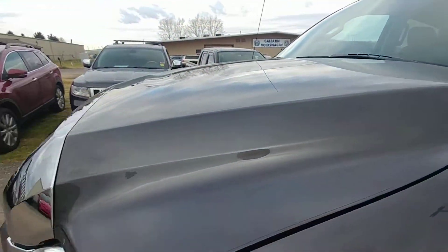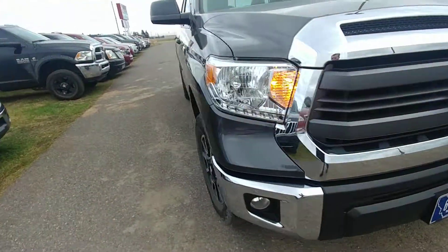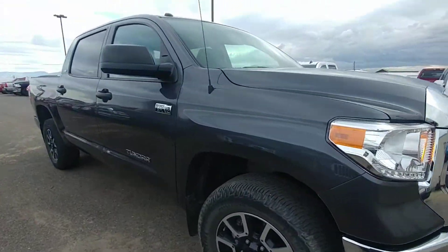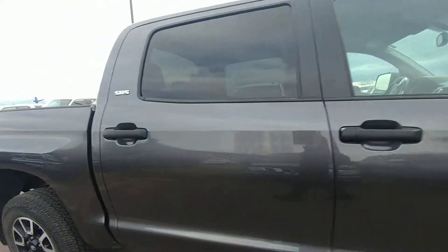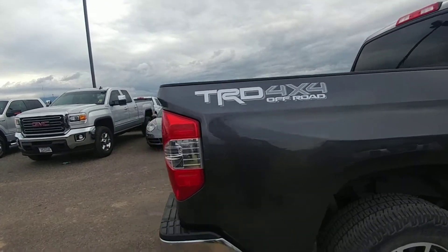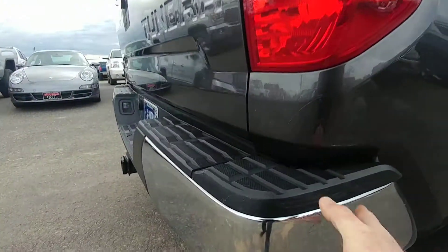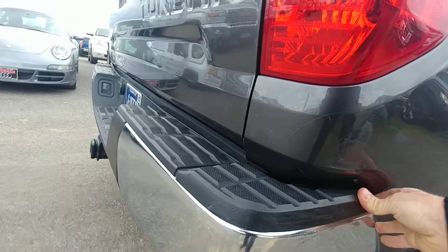Got the clear bra on it already — that's $500 right there. I'm not seeing anything wrong with it anywhere. Spray-in bed liner. Something swiped back here, but it's very minor.